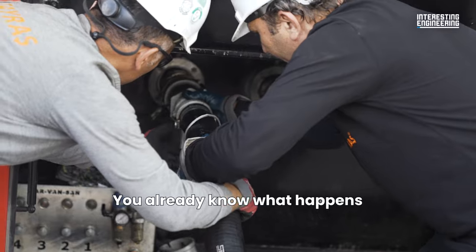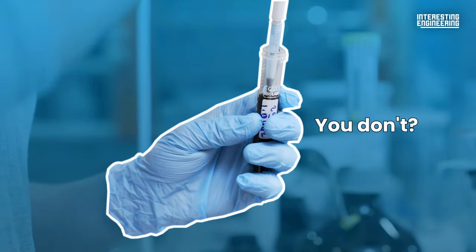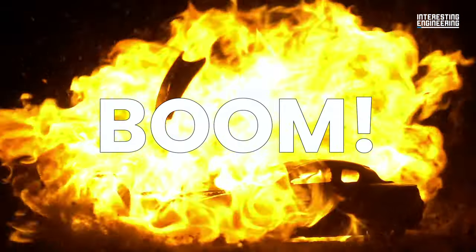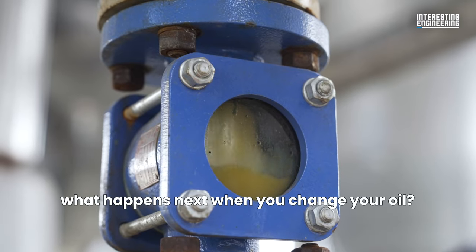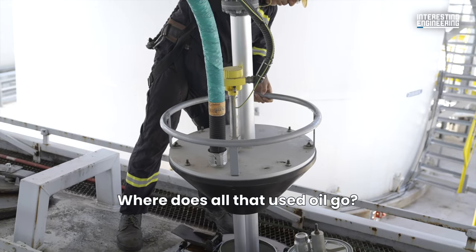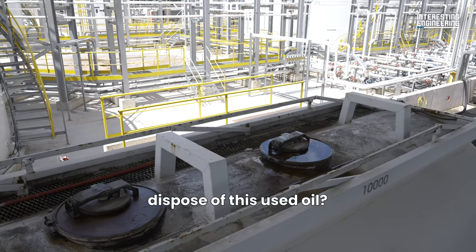You already know what happens to your car if you don't change your oil regularly — in one word: boom. It'll cost you a car and possibly your life. But have you ever wondered what happens next when you change your oil? Where does all that used oil go, and what happens if you don't properly dispose of it?